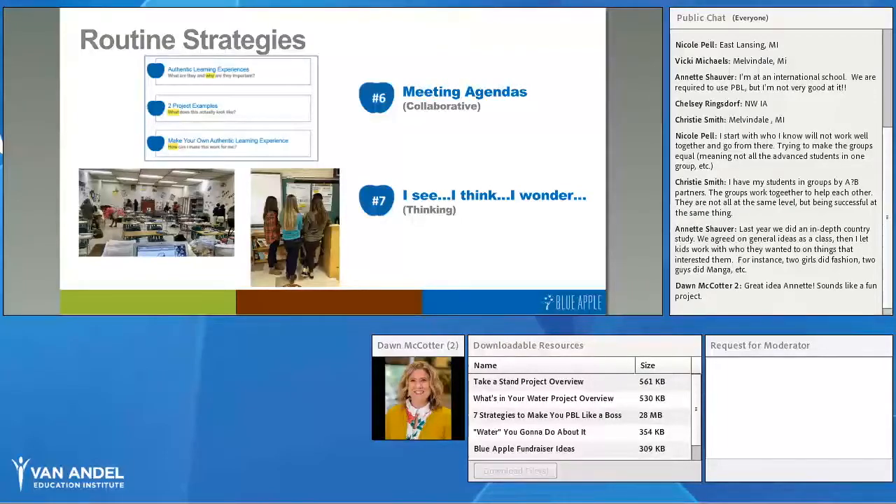Another thinking routine we use a lot in PBL is 'I See, I Think, I Wonder.' You could use this in your entry event — maybe during a video or gallery walk with fossils, pictures from natural disasters, or whatever students are going to research. They go around with sticky notes: 'I see this,' 'I think this,' 'I wonder — I have a question.' This is also a great strategy for giving feedback within or between groups, focusing on something positive, what they think, and a question to help drive feedback forward.